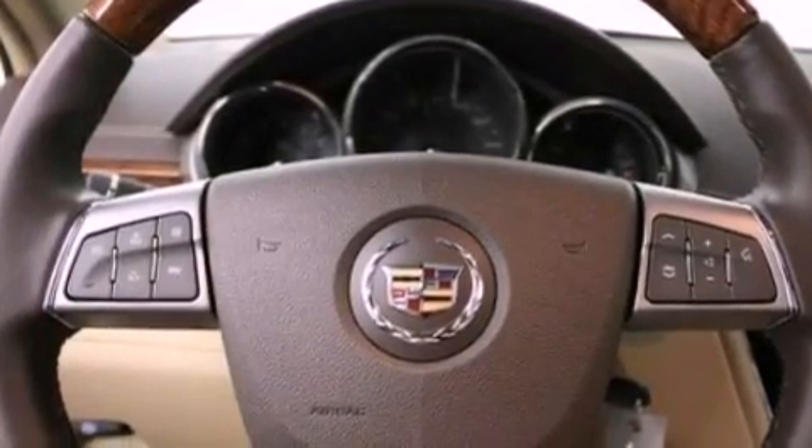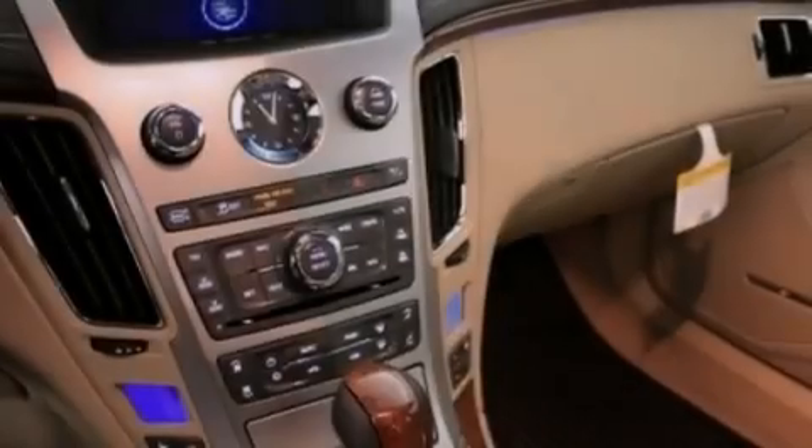10 perfectly positioned speakers, satellite radio, and traction control and stability control systems.